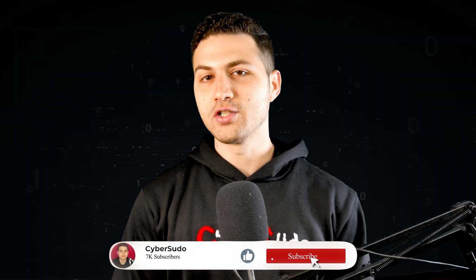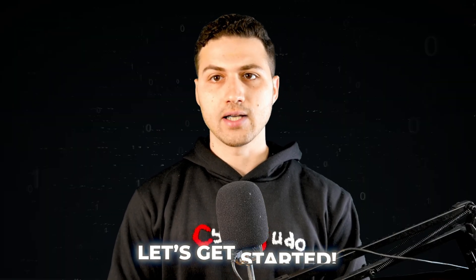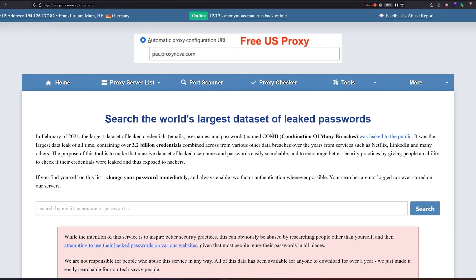A password manager not only creates a very complex password, but it can also help you manage your passwords and create a unique password for each account. With that said, let's get started.